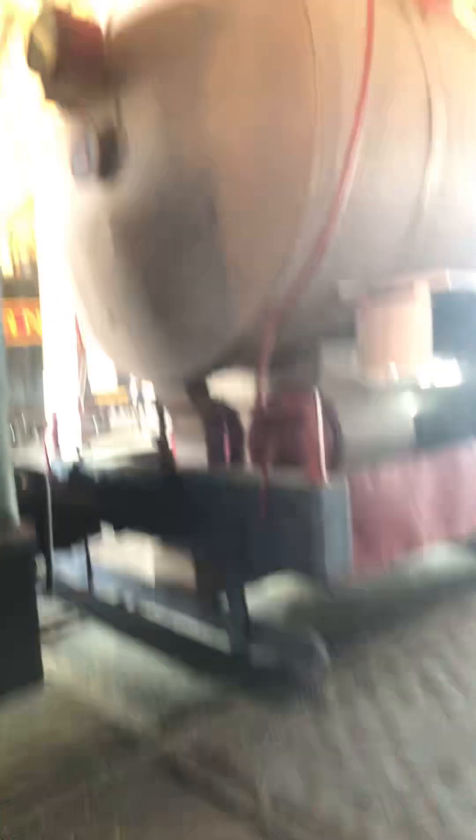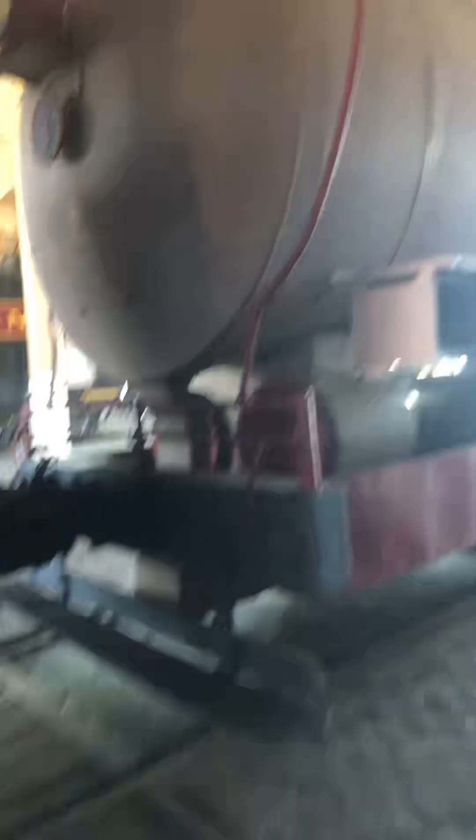I know y'all can't see that well — there's the inside. This is an extremely weird steam engine. You don't see that every day, but it's here at Spencer.